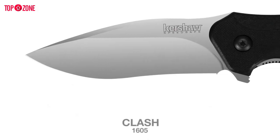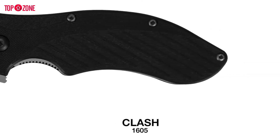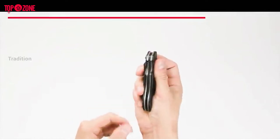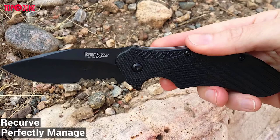Since its entry into the market in 1974, Kershaw has always been known to maintain a worldwide reputation for performance and innovation in its products. This Kershaw Black Clash folding knife follows the tradition. It boasts a drop-point blade with just a little recurve that enables this knife to perfectly manage any type of task, from slicing to rope cutting.